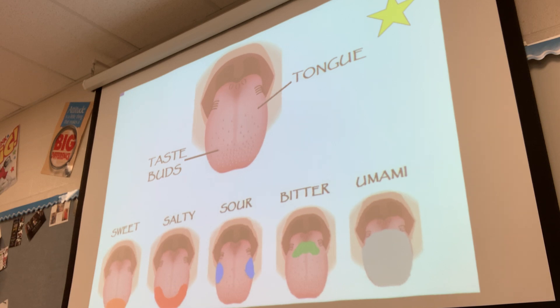The taste sensations being in specific locations on the tongue is kind of an outdated idea. It's still important to understand that this is what science thought, but as new discoveries and research become available, we can see it isn't actually true — and that's perfectly fine, because science is constantly changing. Sweet, salty, sour, bitter, and umami were thought to be concentrated in particular areas, and they probably are still more concentrated there, but receptors for each taste exist in other locations too.